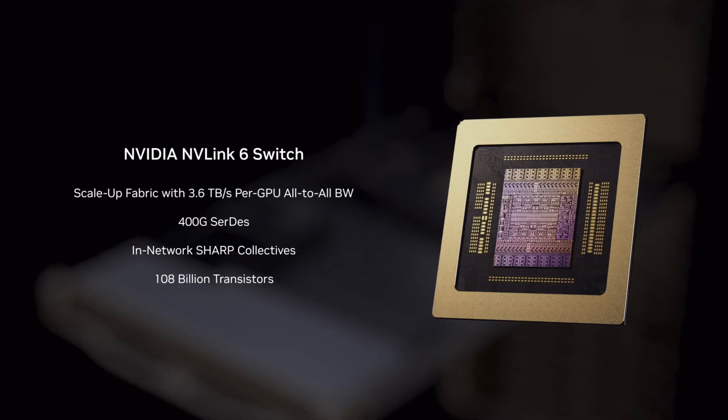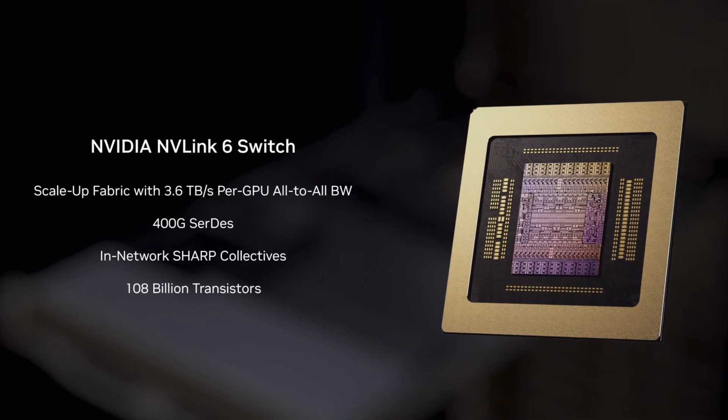The big unlock here is NVLink 6, where each GPU can push a whopping 3.6 terabytes per second. Scale that up to a full NVL72 rack and you get 260 terabytes per second of internal bandwidth — that's 72 GPUs and 36 CPUs behaving like a single system.